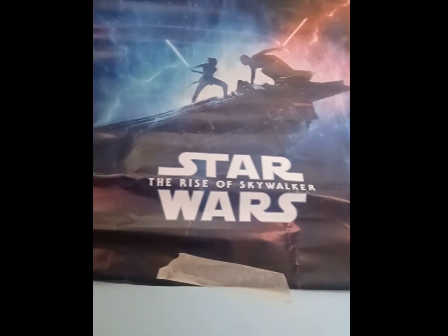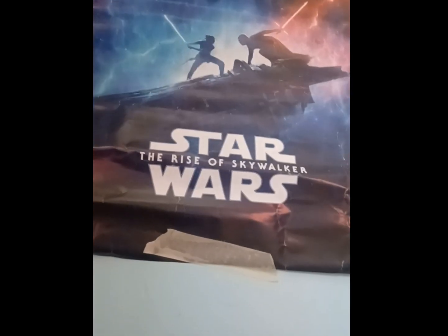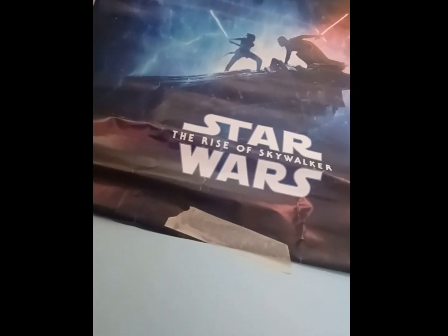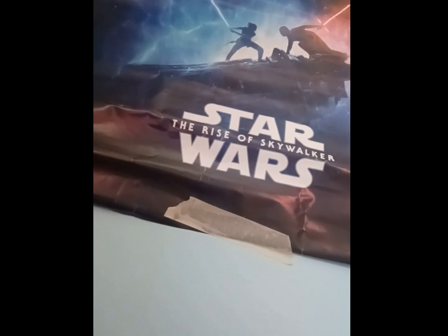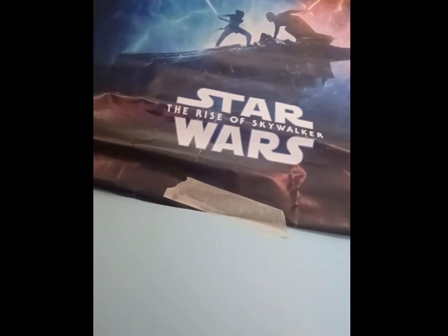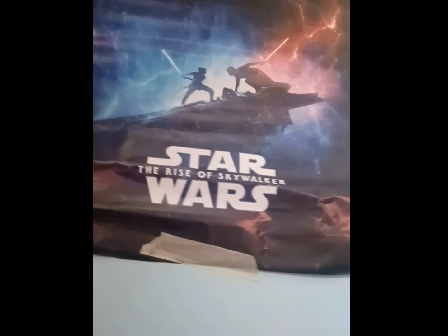This is my Rise of Skywalker poster. It is the only poster of the sequel trilogy that I have. I had another one, but when I was moving bedrooms, it got ripped by a pet that was playing with it. So this is the only sequel poster that I have.